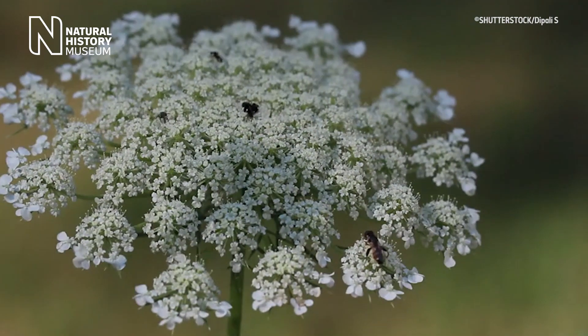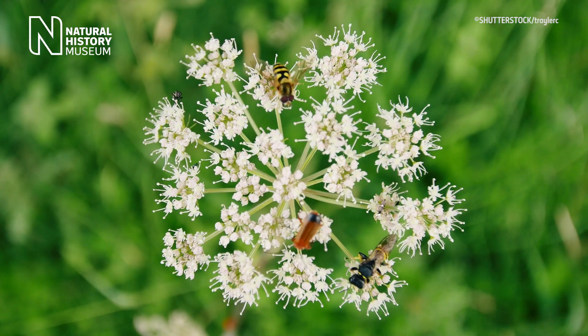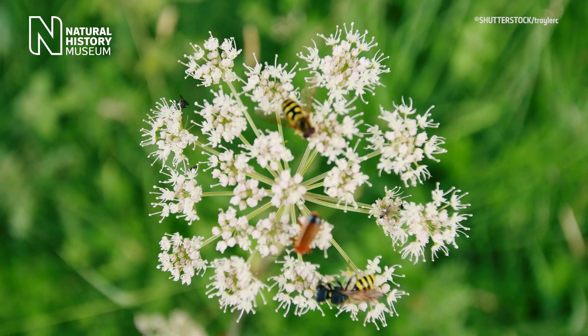They'll see something there, they'll be interested, they'll come running in. They've got a big landing platform, they get covered in pollen, they pollinate the plant, and it produces seeds.